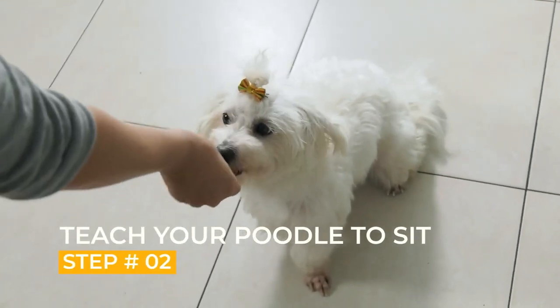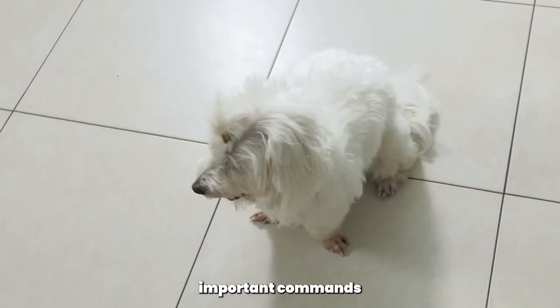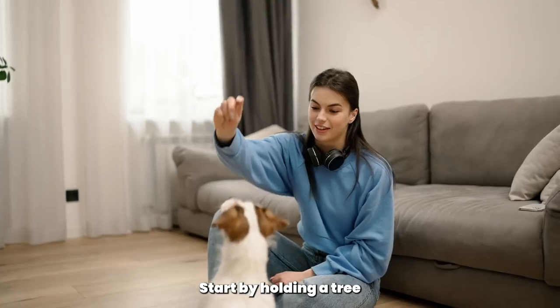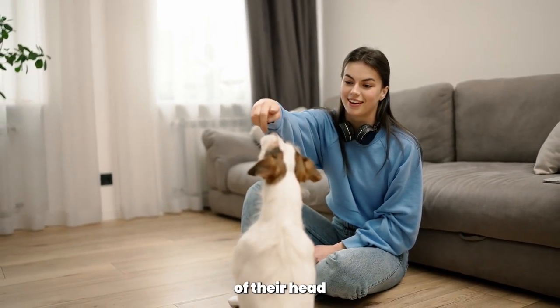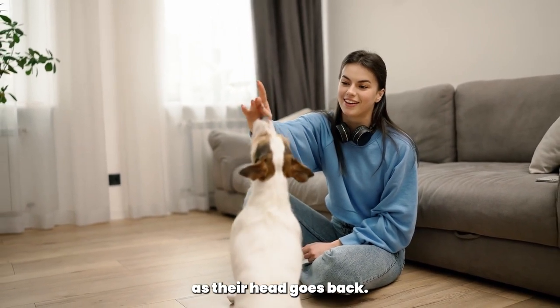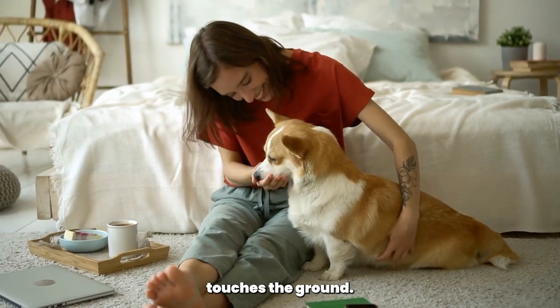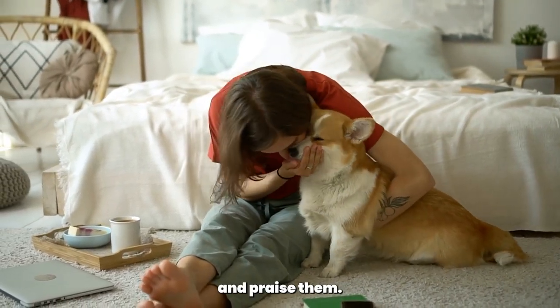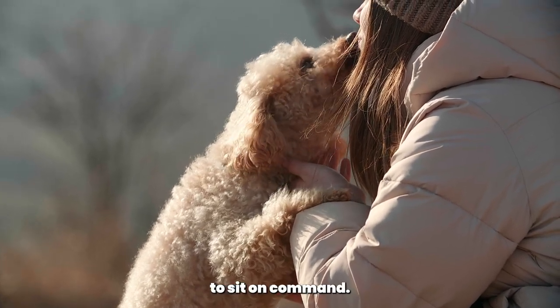Step 2: Teach your Poodle to sit. Teaching your Poodle to sit is one of the easiest and most important commands to teach. Start by holding a treat above your Poodle's nose and then move the treat towards the back of their head. As their head goes back, their bottom should automatically go down into a sitting position. When their bottom touches the ground, give them the treat and praise them. Repeat this process several times until your Poodle learns to sit on command.